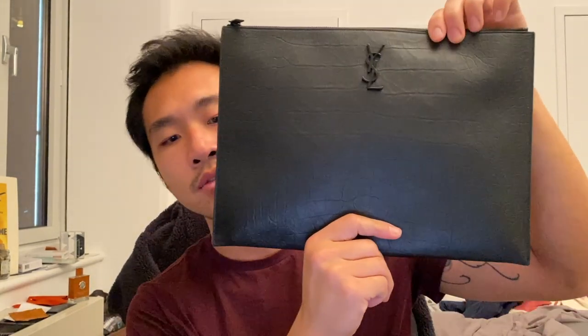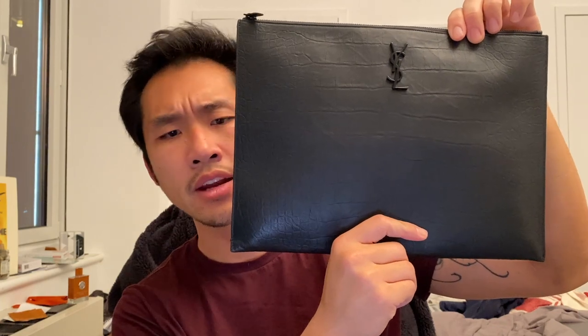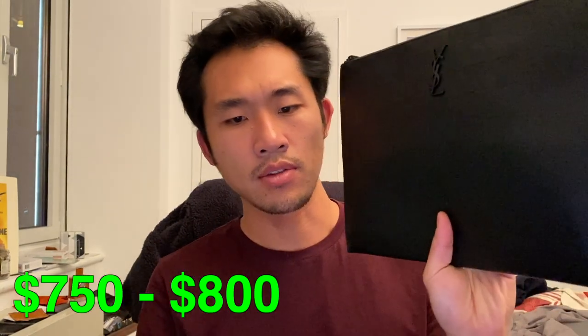Hey guys, how's it going? I wanted to do another luxury review and today I wanted to review the YSL document holder. I've had this for about a month and a half now and I use it to store some of my documents. It's also big enough to hold an iPad, and I got this for about $750.